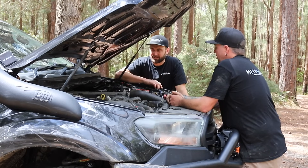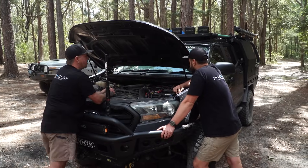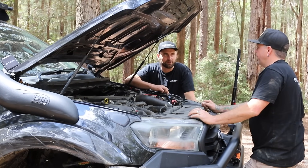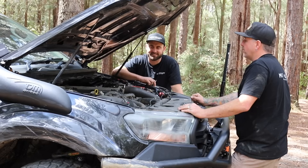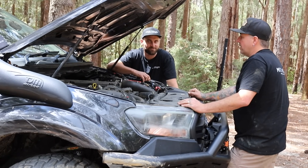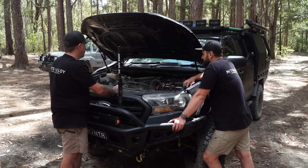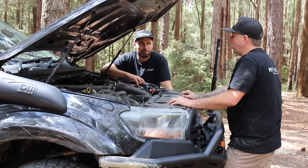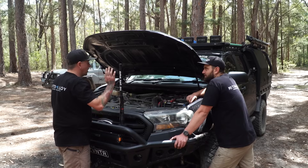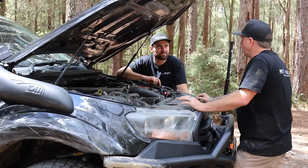In terms of engine mods, I only have the Ryco catch can and pre-filter up there. The catch cans on all the modern diesel drives are so important — you've got to have them, otherwise they just chew up the oil, and this motor was pretty renowned for spitting a bit of oil back through it. I had a tune done by Legend X about six years ago and that's still going strong. I just said to Barney, give me something that's reliable for towing.